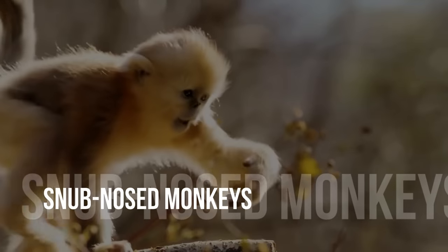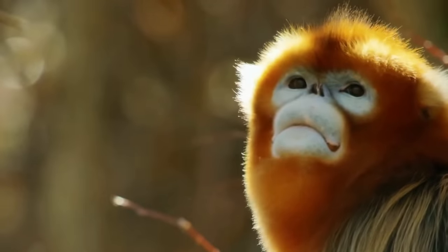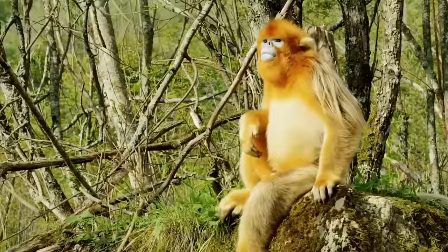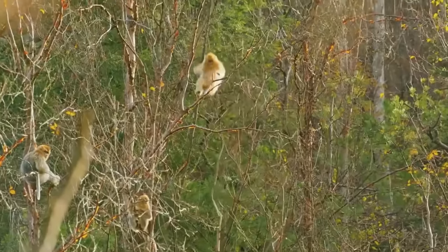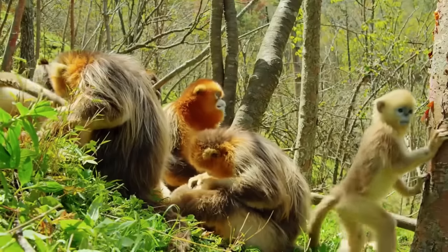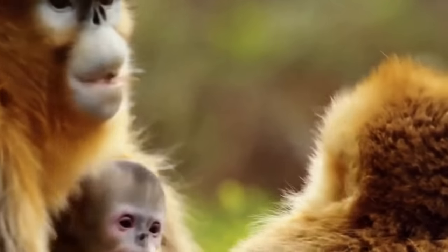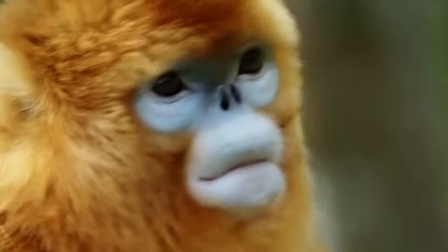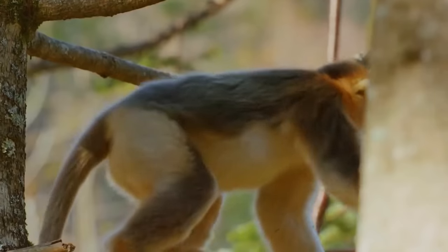Snub-nosed monkeys. The golden snub-nosed monkeys are an old-world monkey species. Their tails are wrapped with dense fur and serve as a cushion to sit on. Their tails, however, are worthless for hanging from trees or gripping objects. Furthermore, they have human-like nostrils that are near to one another. The origin of their unusual nose and facial features is currently unknown.